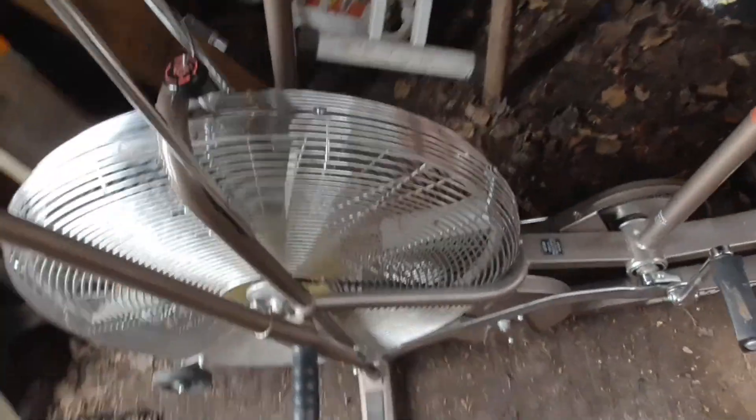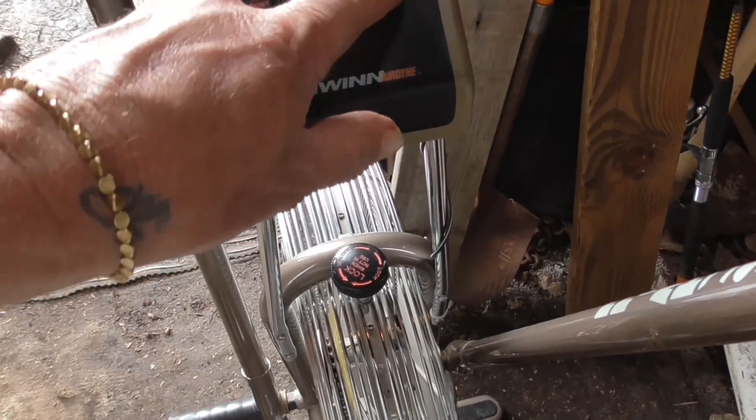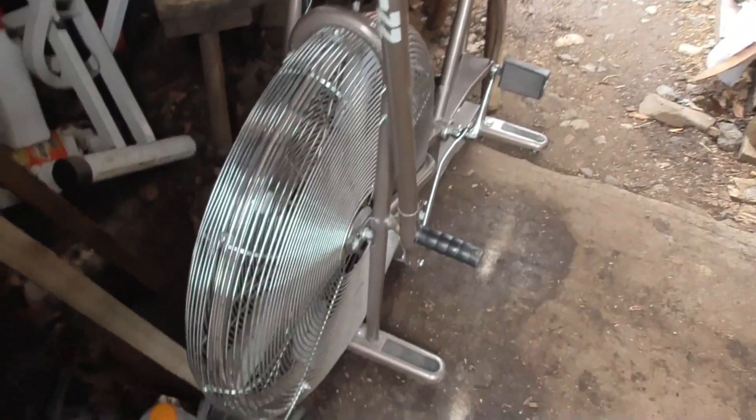Oh, check out this — we also picked up this Schwinn exercise bike. That's pretty dang nice, excellent condition. Well, it does work. That'll be pretty cool. That's a Schwinn exercise bike and I needed one — I just thought it would be cool to have one here, because I'm supposed to do exercises and all that with this stuff. It's just good to have.